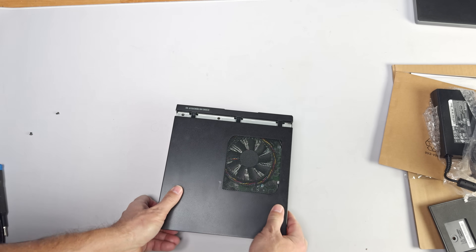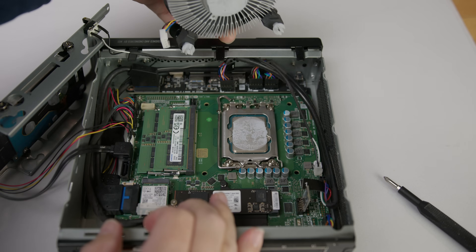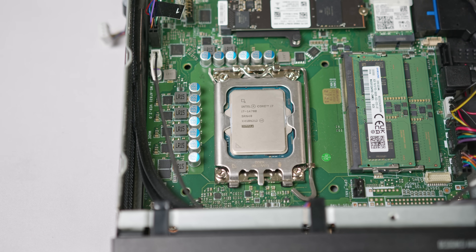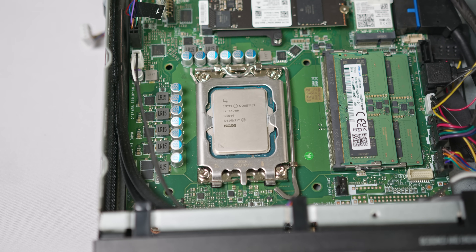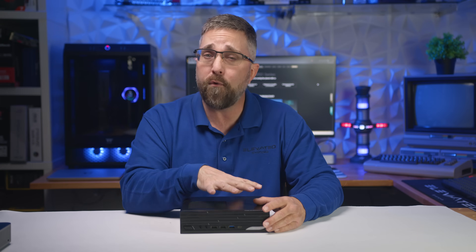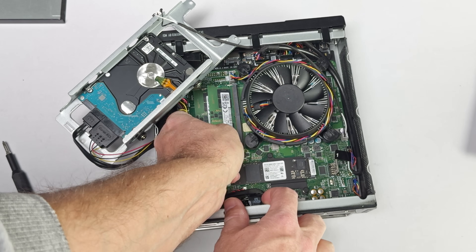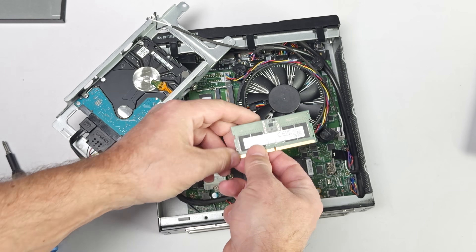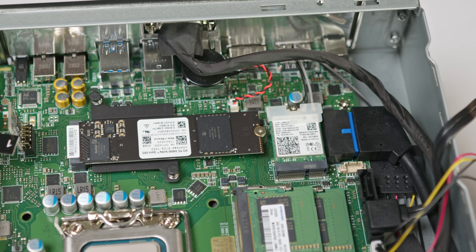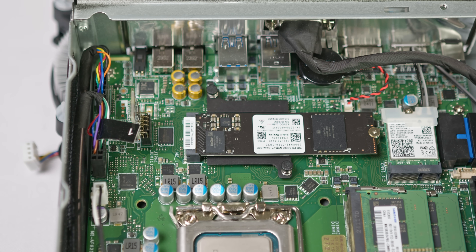Under the hood, the system is powered by the Intel Core i7-14700, a 20-core processor. This is the low-power non-K variant, so it wasn't affected by the Vmin shift instability that plagued some Intel 13th and 14th gen chips. The DP21 is also available with the 14-core i5-14500 or the 4-core i3-14100 processors. For RAM, my unit has two 8GB SODIMM modules providing 16GB of DDR5-5600 memory, but it's configurable up to 64GB.